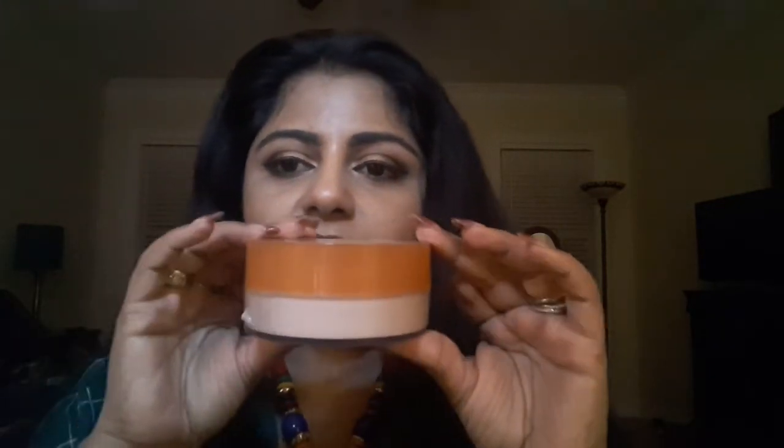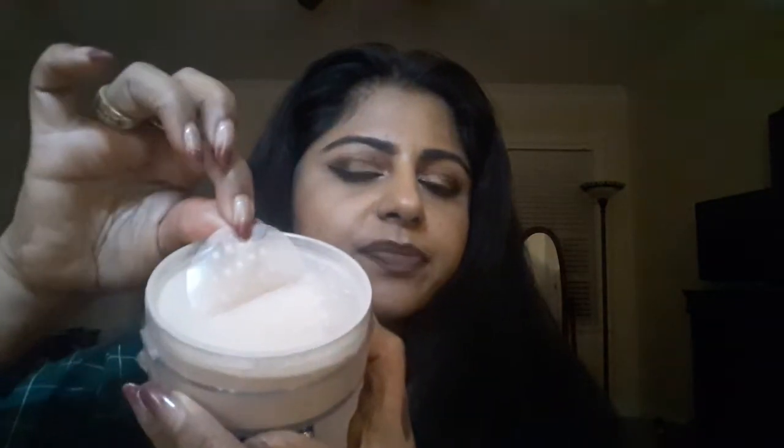I've used this for a couple of days and I just want to show you what the container looks like and the packaging. It twists open like that and it comes with a puff. There is a sleeve, and if you pull the sleeve you see tiny holes — that's what the powder comes out of.